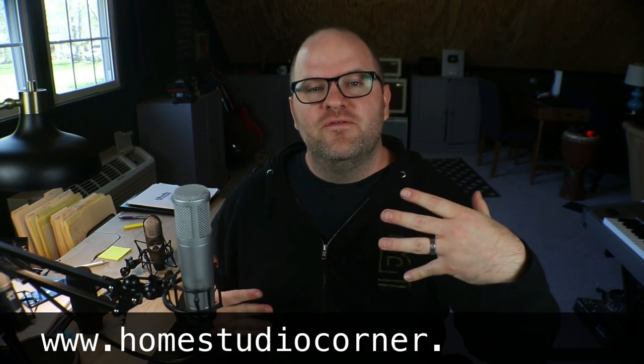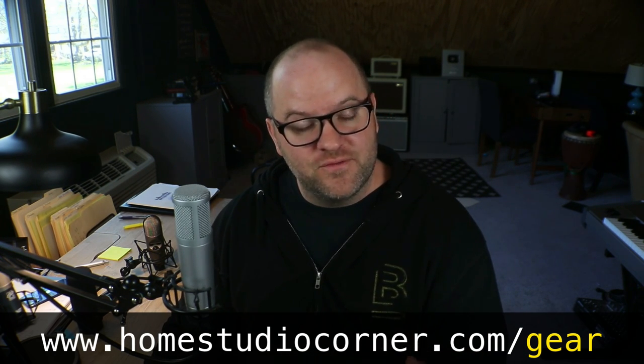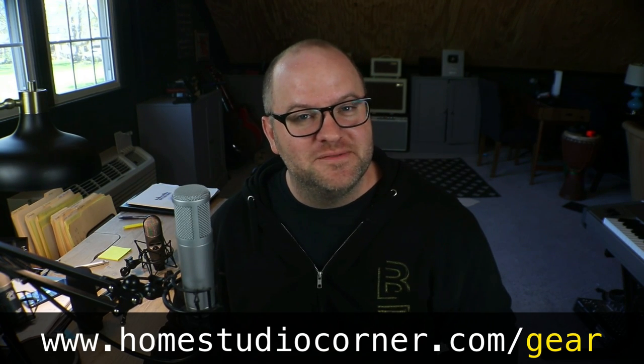All right, that's it for this video. Thanks so much for watching. If you want to check out my gear guide and see some of my picks for gear — especially if you're starting out in the home recording world — you can have that for free. Just go to homestudiocorner.com/guide. Thanks for watching. See ya.